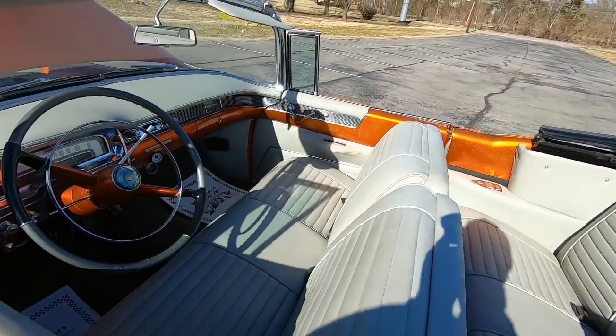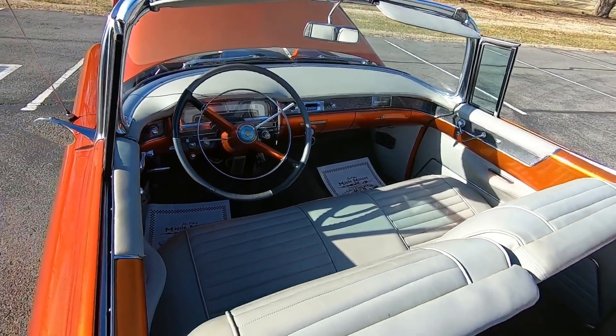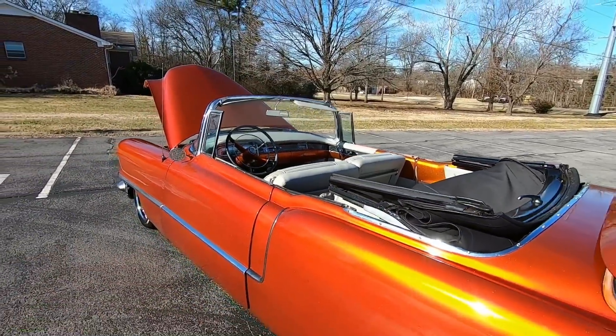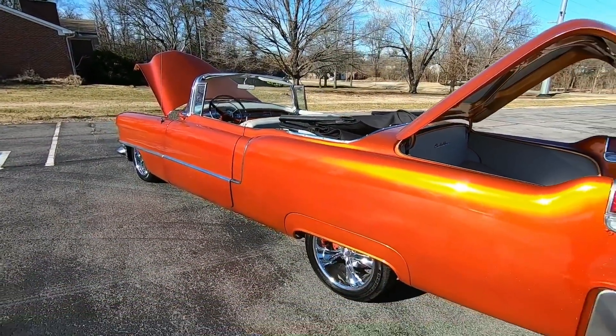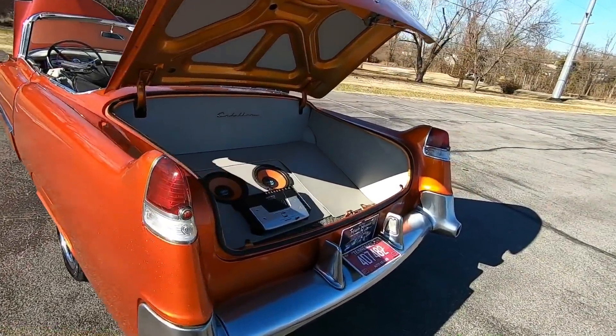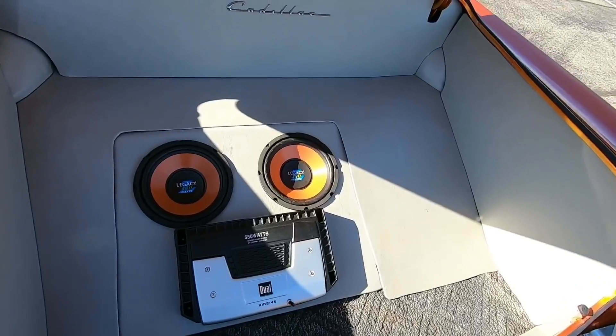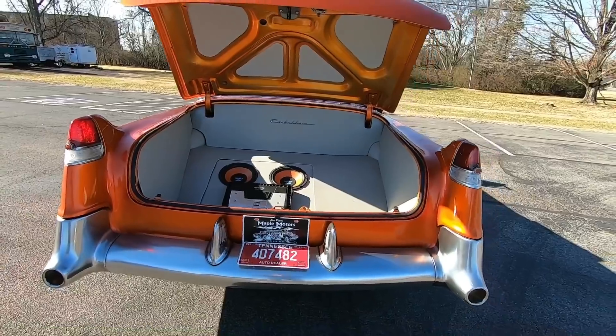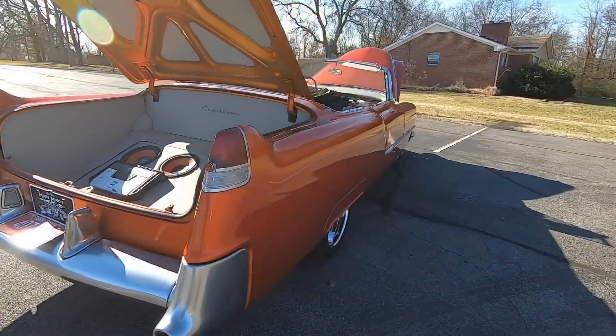Check us out at maplemotors.com. I have close to 100 detailed pictures, wheels, tires, parts, and accessories. We sell these classics pretty much daily, so we can offer financing on the website, shipping, and you can see all of our inventory every Monday that's been updated. If you're new to the channel, hit subscribe, and we're going to get started.